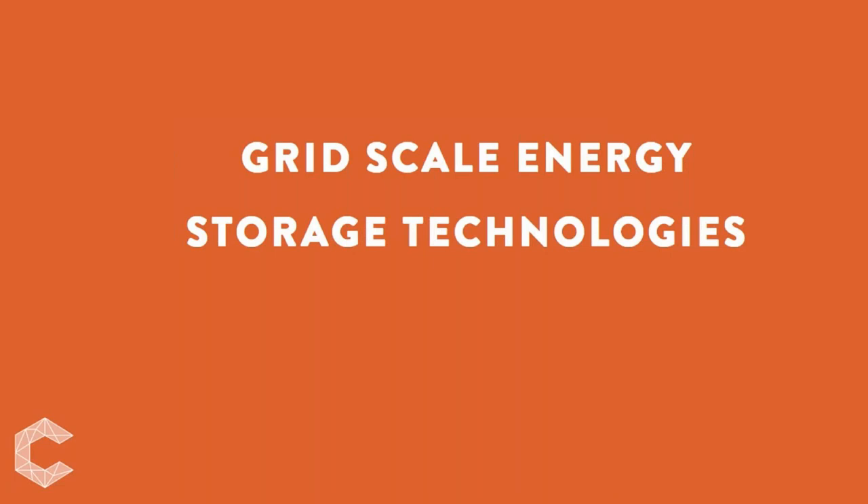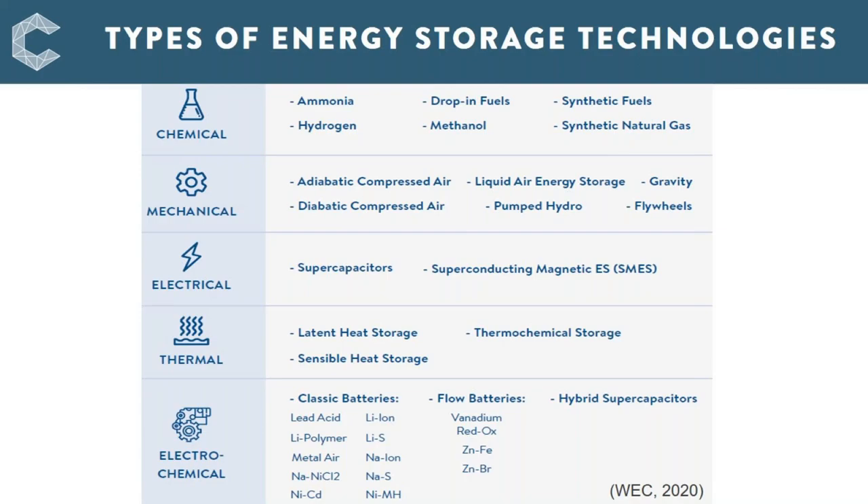Energy storage is not new — batteries and pumped hydropower have been used for over a century. Several new storage technologies are emerging in the commercial market. Energy storage comprises a range of technologies. According to the form in which energy is stored, the technologies can be broadly divided into five categories: mechanical, electrochemical, chemical, electrical, and thermal energy storage.